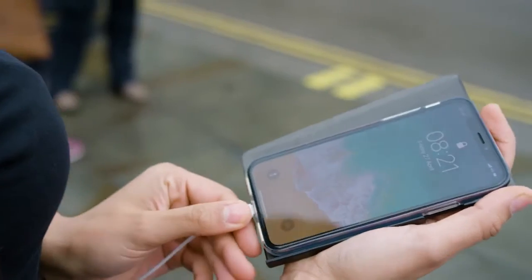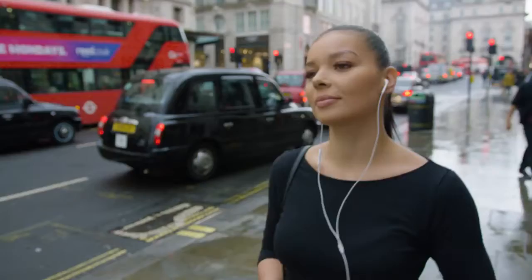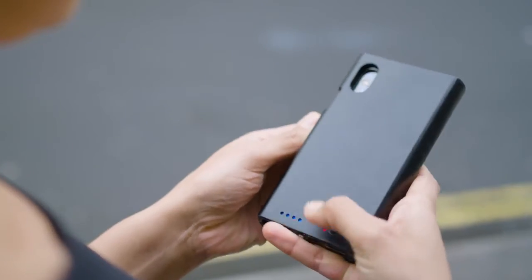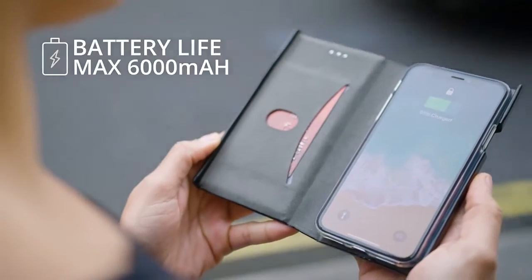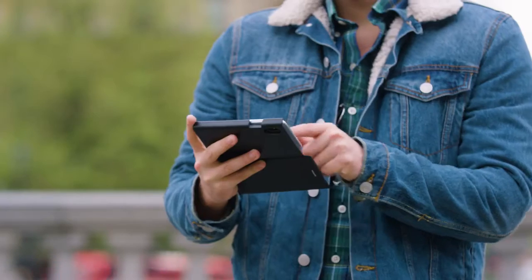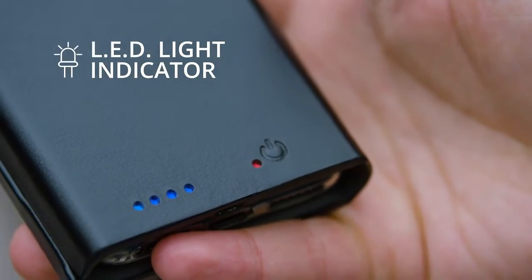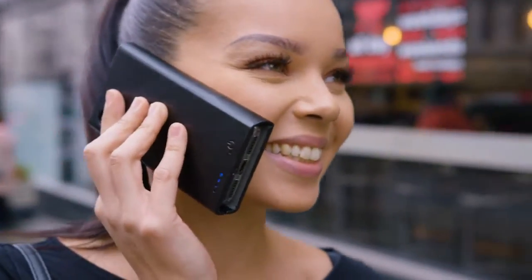Wherever you go, Lesflux's smart features will make your life easier. Its powerful charger has a max capacity of 6,000 milliamps per hour — that's twice the size of your iPhone battery. An intelligent LED light indicator, so you can see when the charger is on and exactly how much juice you have left.